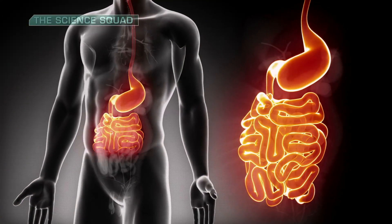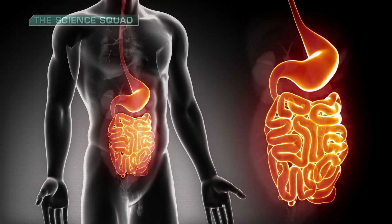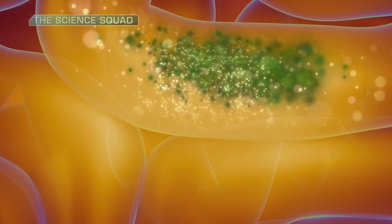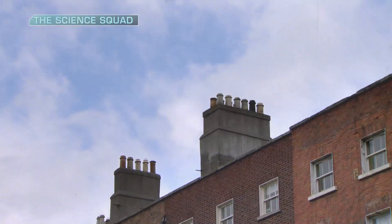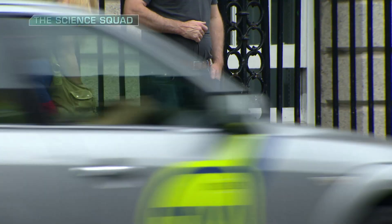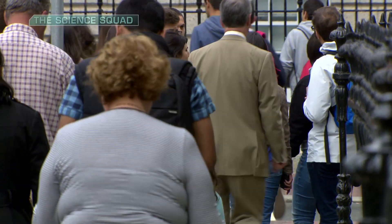The human gut is about 9 metres in length and contains an extraordinary 2 kilos of bacteria. We have long heard about the fact that there are good bacteria like bifidobacteria and bad bacteria like salmonella, and we know that poor gut health can make us more susceptible to allergies, obesity and diseases like ulcerative colitis.